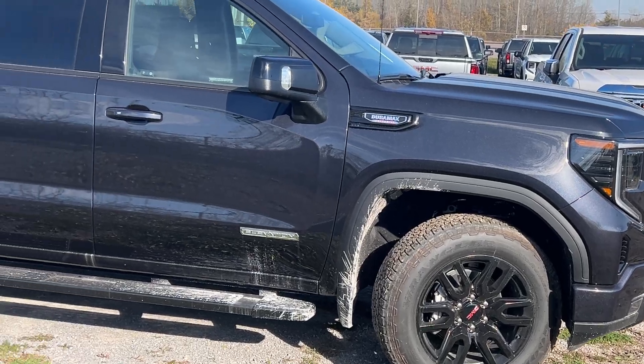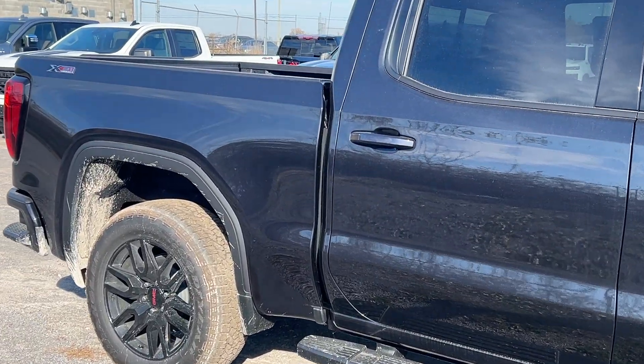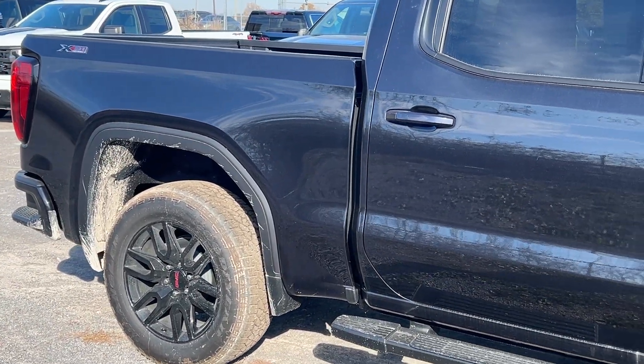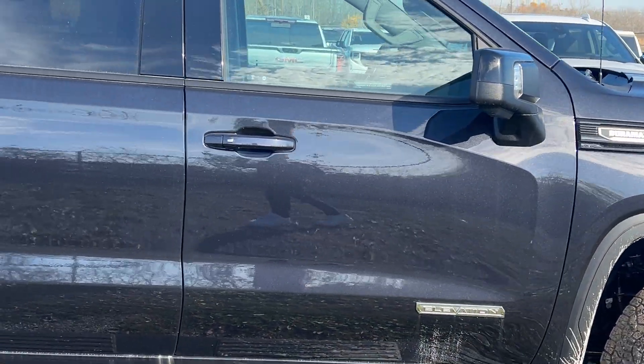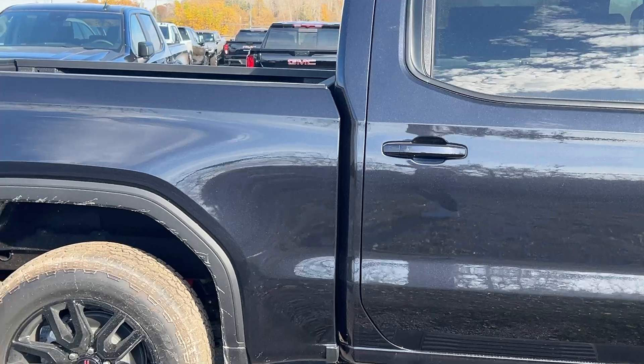This one does have the X31 package as well, so you get all the four-wheel drive options with the Rancho suspension in the back and the underplate skirting if you ever intend on taking it off-roading.